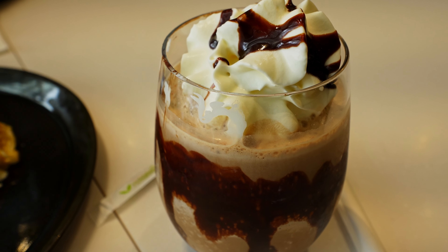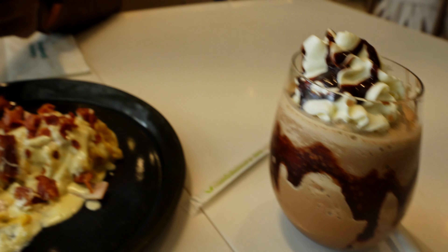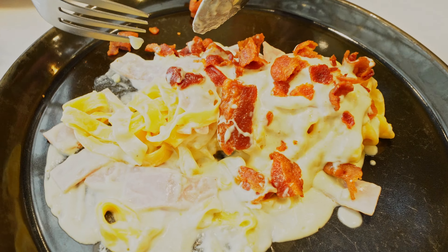Our mocha frappe has arrived — it's very nice. How's the spaghetti? Very nice. The thickness of the cheese is really good — it's very dense, the cream is really dense. I can taste the flavorful cheese, the crispiness of the bacon, and the softness of the ham. Everything goes very well together and it's very well seasoned.